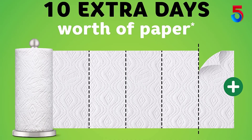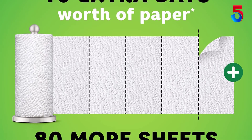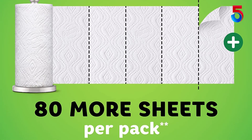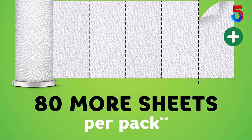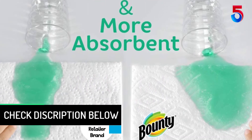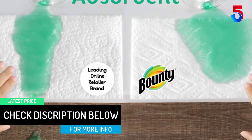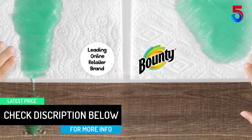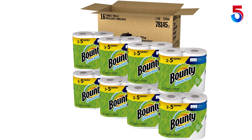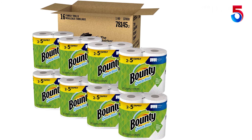This pack contains Bounty quick size paper towels that have even shorter sheets for a versatile clean. Shorter sheets also allow you to choose how much you use versus select-a-size. One reviewer noted: didn't believe the reviews myself, but when I unpacked the box the rolls were noticeably lighter. We go through these twice as fast as the huge size, which is a shame because it means we spend more time restocking and breaking down packing boxes.